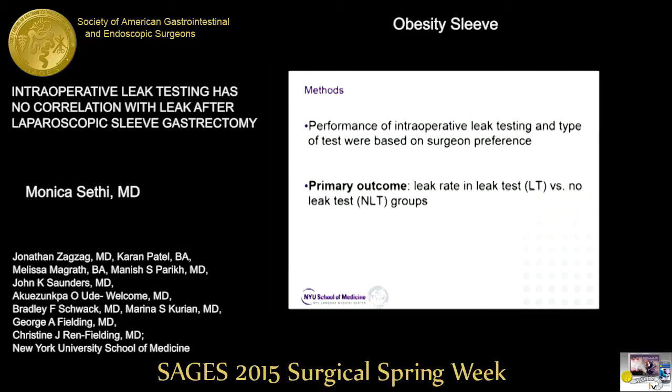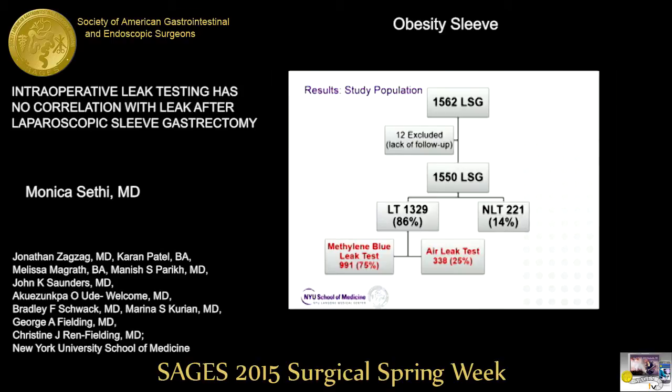The primary outcome was the leak rate in the leak test group versus the no leak test group. We started with 1,562 sleeves, excluded 12 for lack of follow-up, leaving 1,550. 86% were in the leak test group and 14% in the no leak test group. Of those who had leak tests, 75% had methylene blue tests and 25% had air leak tests, all performed with endoscopy.